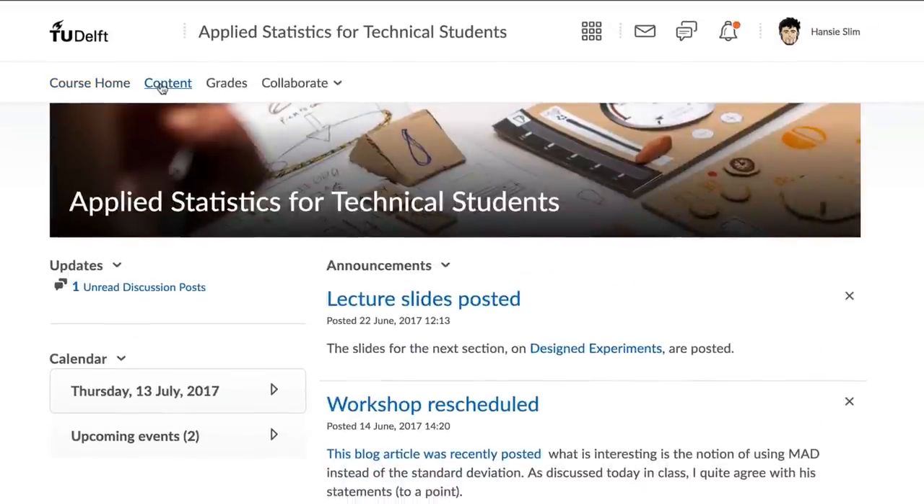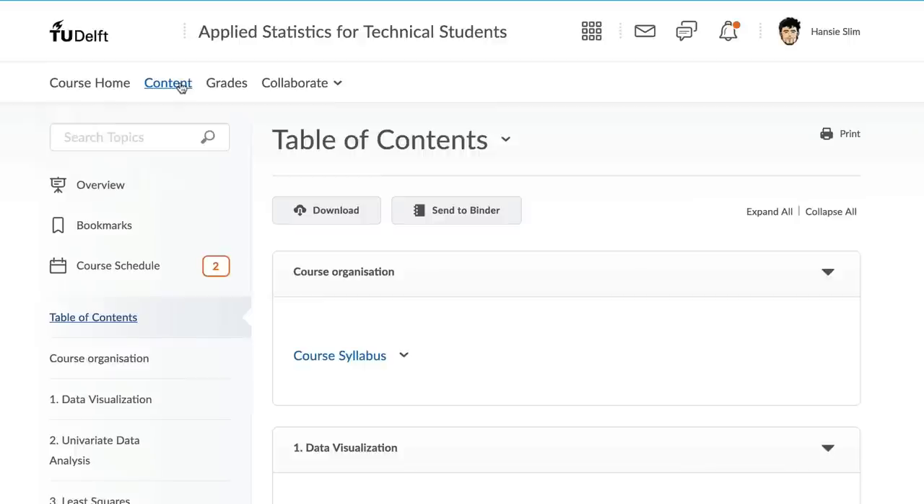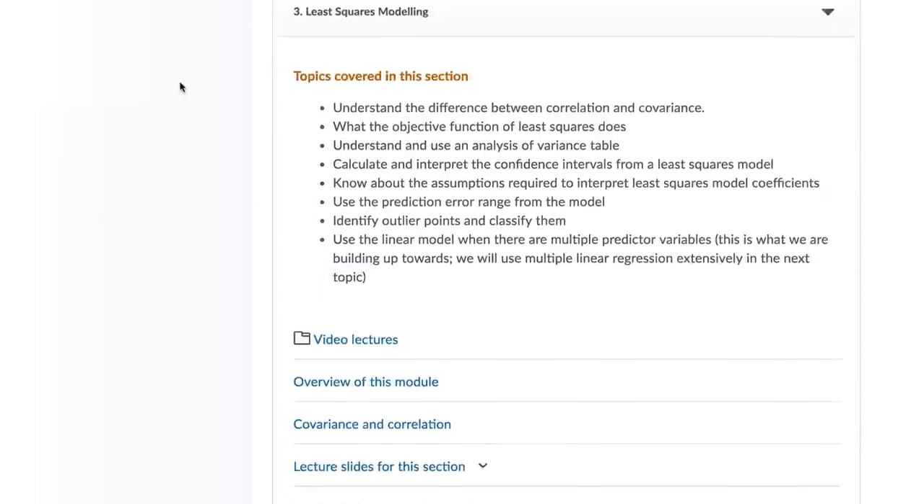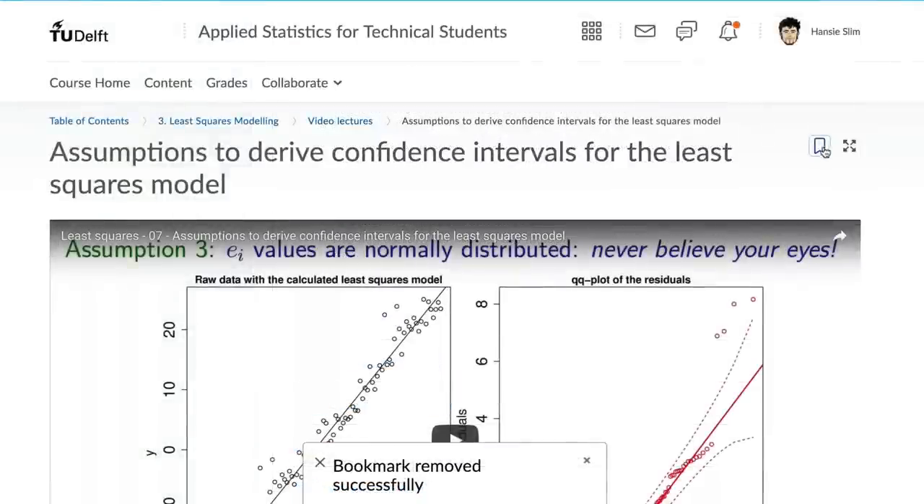After that, there is a content section where you view and interact with the materials, assignments, quizzes, and activities in the course. You can bookmark items so you can easily return back to them.